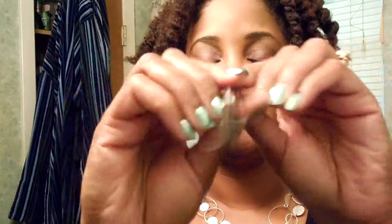I also got the liner — their liquid liner in black. I wanted to give it a shot. This is from BH Cosmetics.